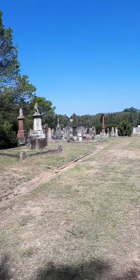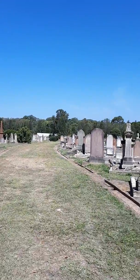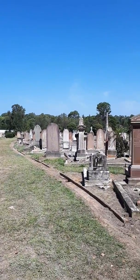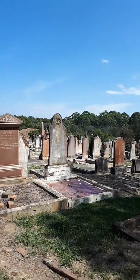Here we are at Brookwood Cemetery. It's about two o'clock in the afternoon, very hot here, extremely hot. You might be able to hear the cicadas in the distance, up in the trees.